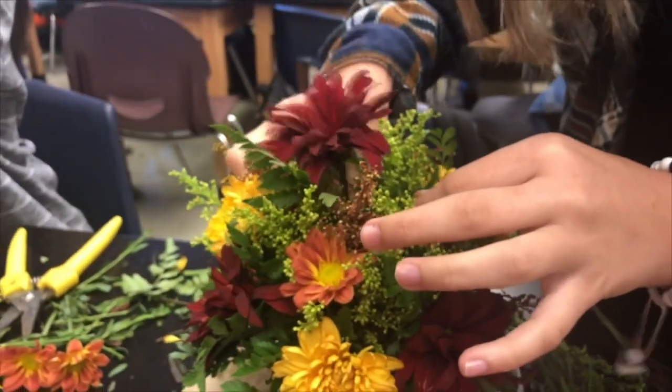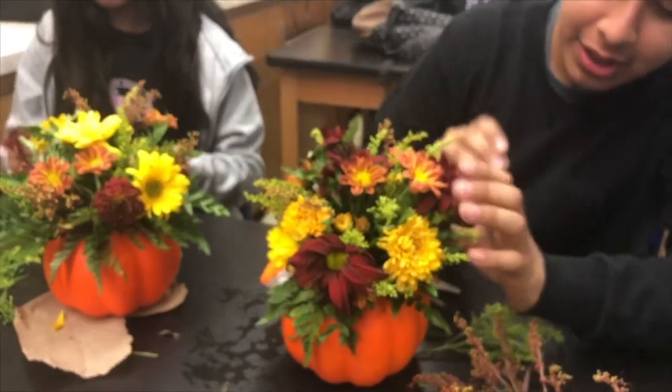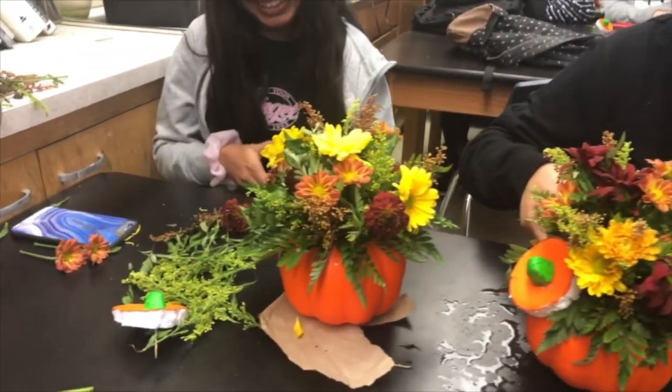Job and life skills I'm developing in this floral class are skills to become a florist — making different bouquets and arrangements. We do seasonal bouquets for Halloween, Christmas, and next we're going to do Valentine's bouquets to sell to the school. It's a beginning floral class where you learn skills little by little, but in your second year it becomes more advanced and you get to do more professional work as a florist.